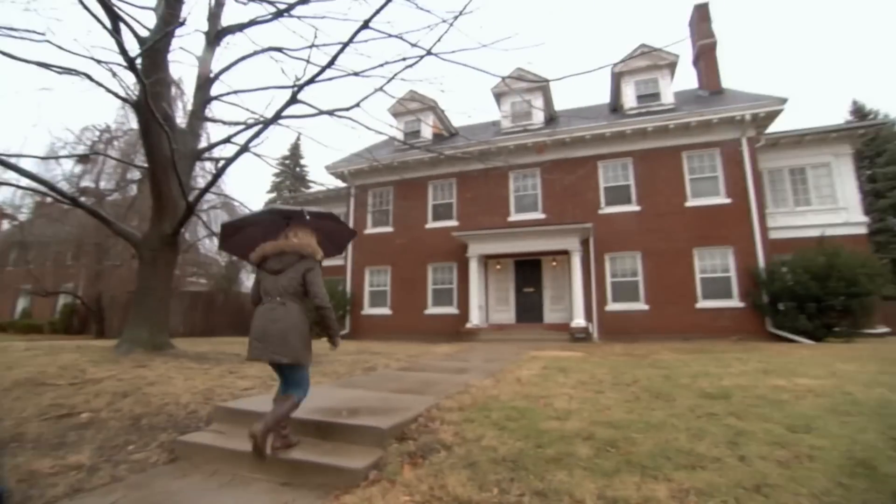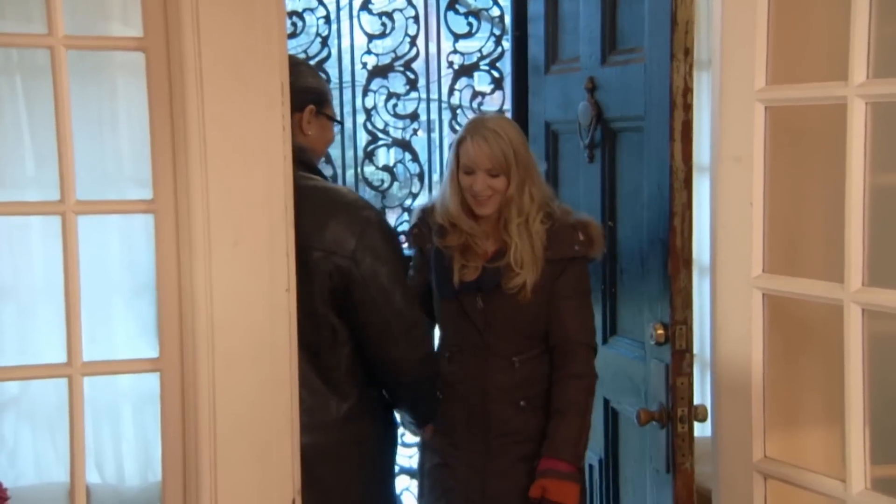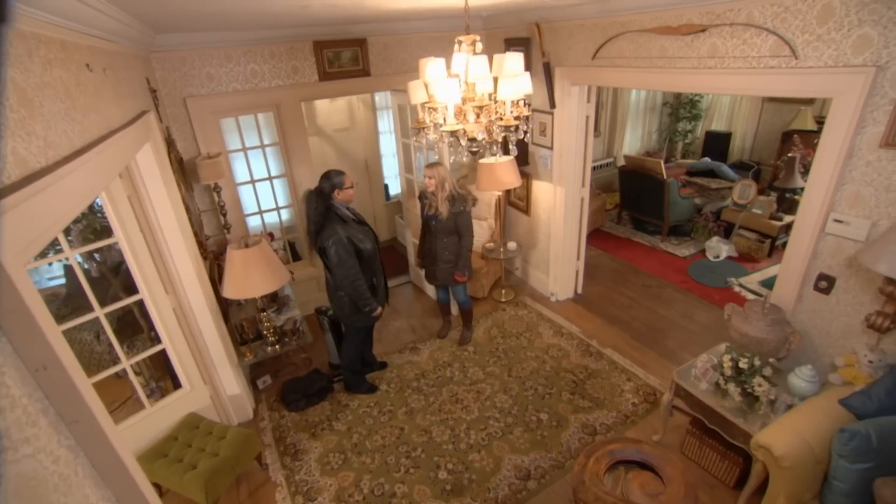Today I'm meeting Robin. She apparently has an 8,600 square foot home that was her father's — it's a big house. I'm very curious to find out what's inside: 30 rooms, filled to capacity. I'm here to help.